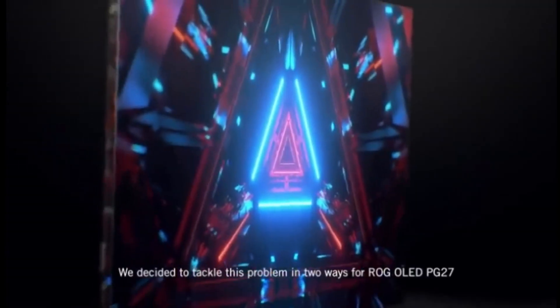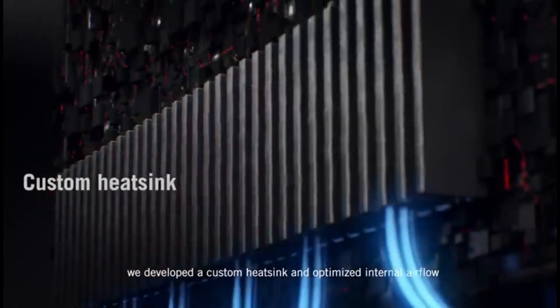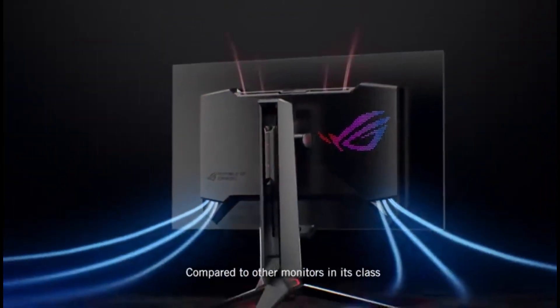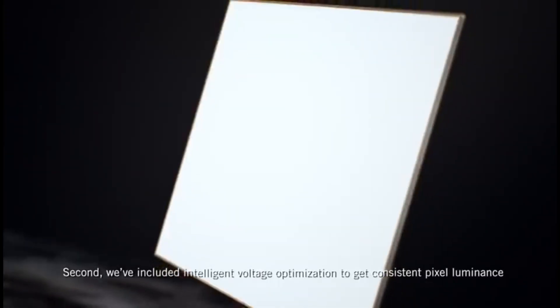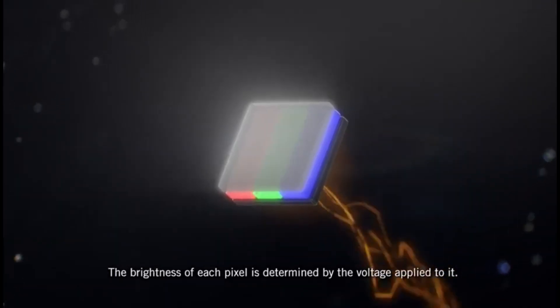While ASUS has another OLED model, the ASUS ROG Swift OLED PG-42UQ, which is a 42-inch 4K display, it is more expensive, making the PG-27AQDM an outstanding value. Other monitors sharing the same OLED panel with a 240Hz refresh rate include the Corsair XEN ELN27QHD240 and the LG 27GR95KEB.